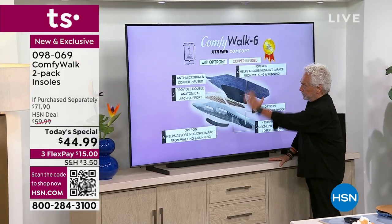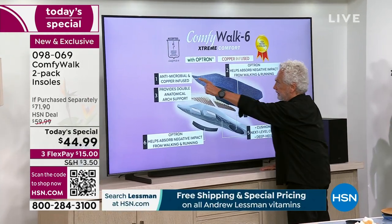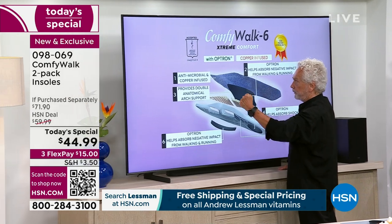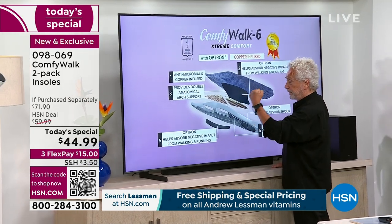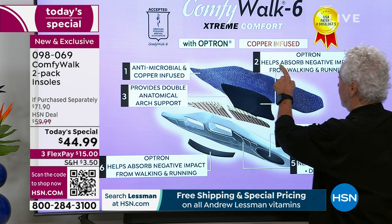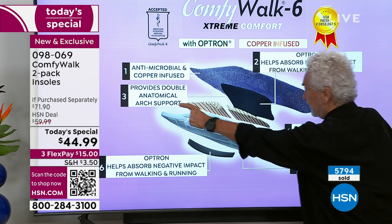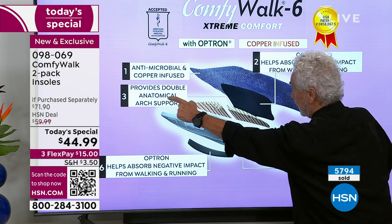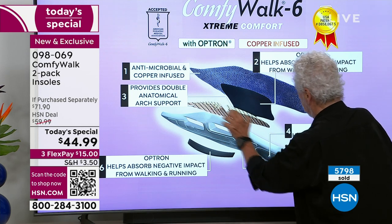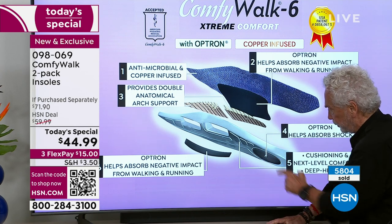This picture explains it all — six different layers, like having six insoles in one. Layer one: antimicrobial and copper-infused. We all know the benefits of copper-infused and antimicrobial, especially since the pandemic. Layer two: the Optron, which helps absorb negative impact from walking and running — it goes all across the insole. Layer three: the Kevlar, which provides double anatomical arch support. Whether you weigh 100, 200, 300, or 400 pounds, it doesn't matter — it's going to hold you. Layer four: Optron on the heel to absorb shock — remember, heel then arch, protecting you.